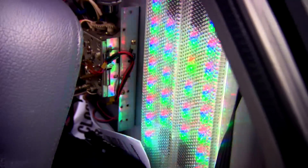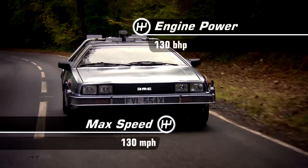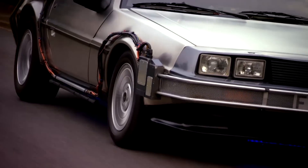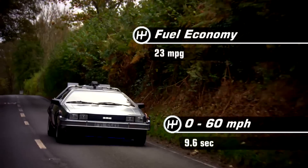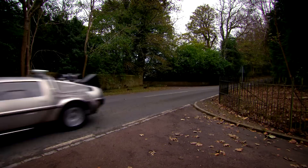It was the perfect time travel machine. The film might have featured out-of-this-world gadgets like hoverboards and flux capacitors, but the DeLorean itself was very real — sharing underpinnings with a Lotus Esprit and a rear-mounted V6 engine. A cool 8,000 pounds, and this 21st century car could have been yours back in the early 80s.